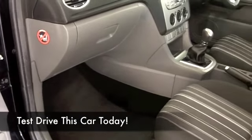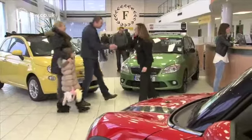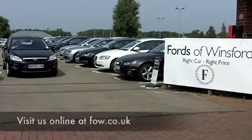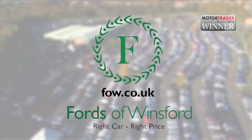Have a look at our finance options — they're on the tab there. We do PCP on many of our cars, or traditional HP finance on all of them. And don't forget, you can part exchange with pleasure. Come and have a test drive and discover this great car for yourself at Fords of Winsford.